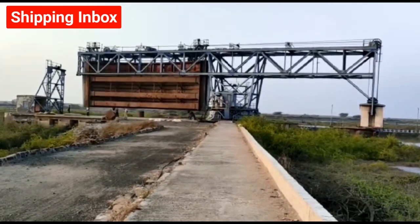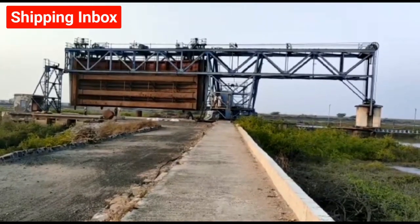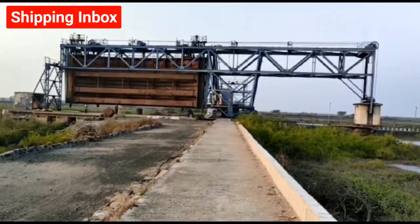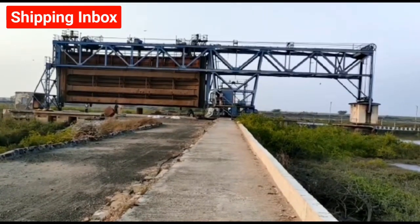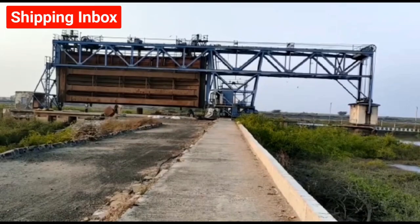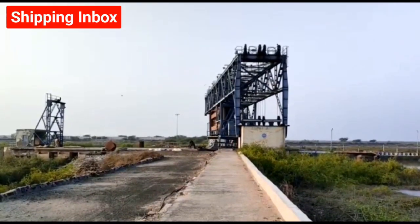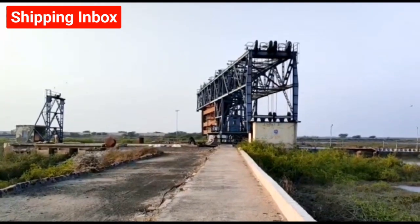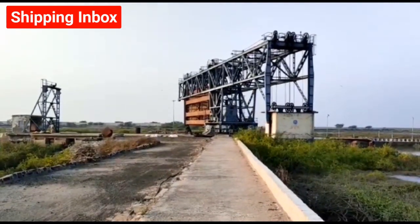The lock gate at Bhavnagar was designed in the year 1957 by a German company. It was formally inaugurated by the then Prime Minister Jawaharlal Nehru in the year 1960.